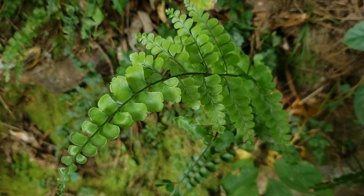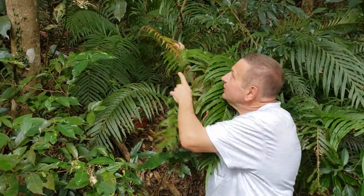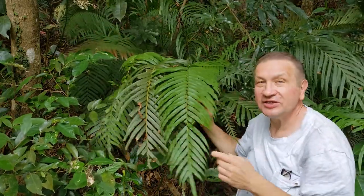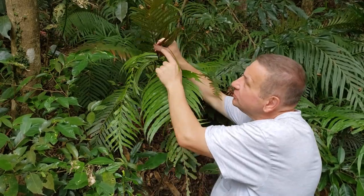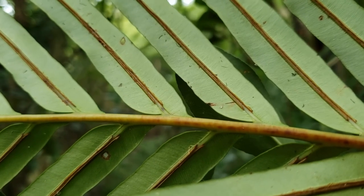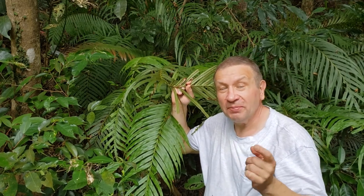And also this very big fern with remarkably yellowish, reddish young leaves, and sporangia which are located in a very unusual way. They are close to the midrib of each leaflet. These are locations which are typical for Blechnum.